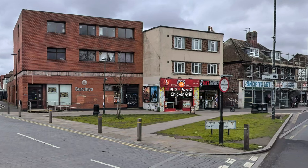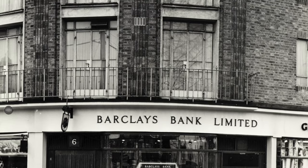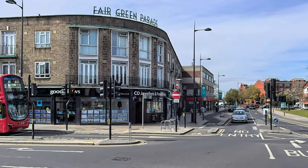Before this Barclays was built, Barclays had the corner of Fair Green Parade, and again there are no arches there. It's a 1950s construction, and this is what it looks like today — a jeweler's and pawnbrokers.